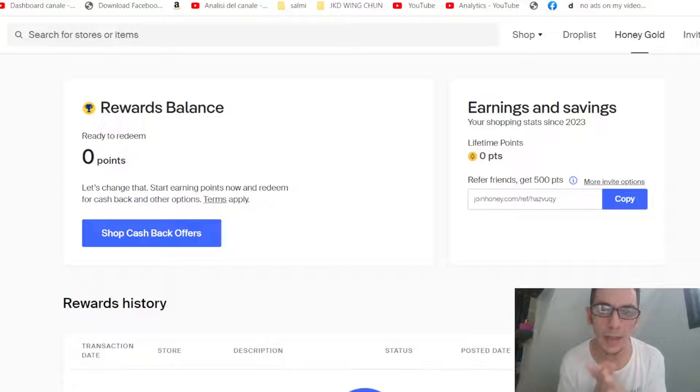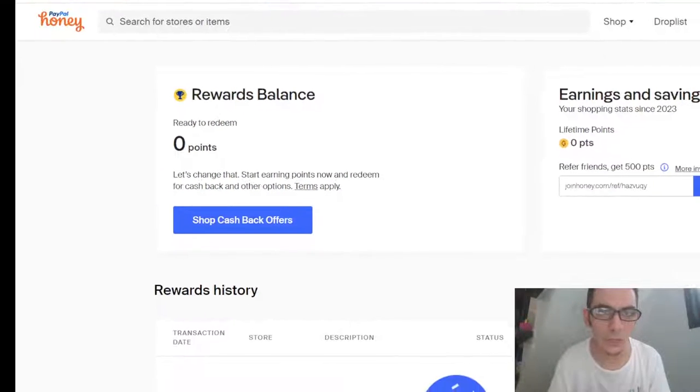I'm from Italy and I buy on Amazon all the time, so you get cashback on Amazon. That's why the program is called gold — every time you buy on Amazon, the cashback comes back to you.